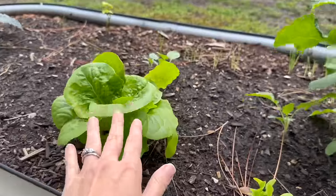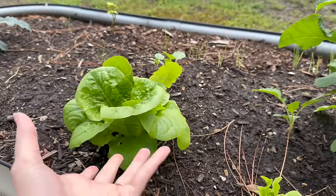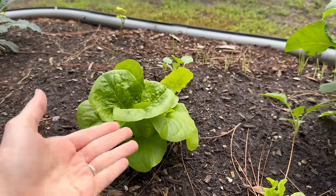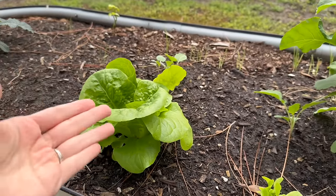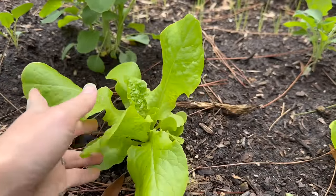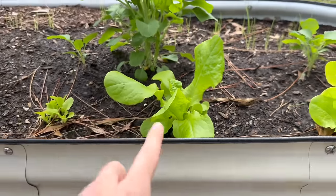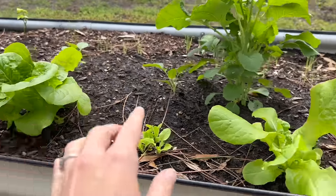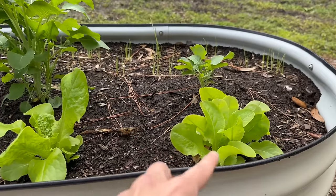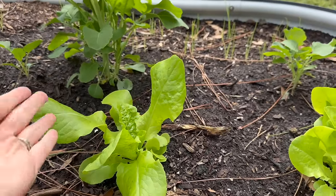One crop you should consider is butter crunch lettuce. They're actually pretty quick to get a pretty sizable head. And because they're a cut-and-come-again crop, you can harvest a little bit at a time — you don't even need to wait for a full head. Within about 30 days of putting your seeds in the ground you could start getting a decent harvest. Also, if you find transplants, this could be a good way to get something quite sizable relatively quickly.